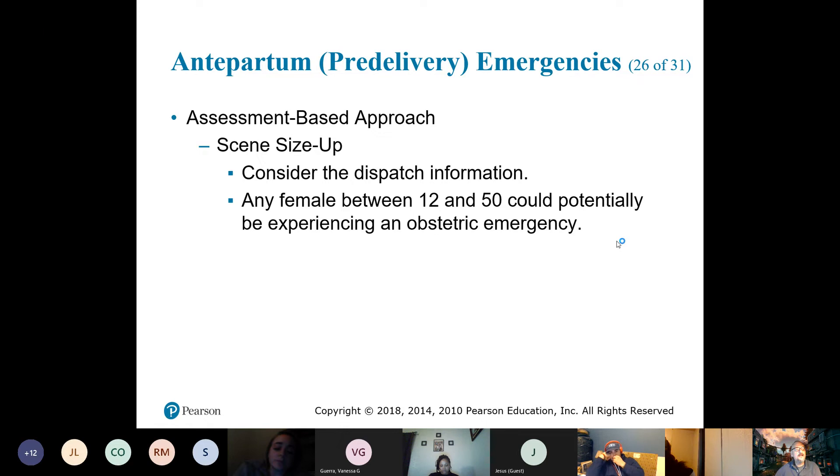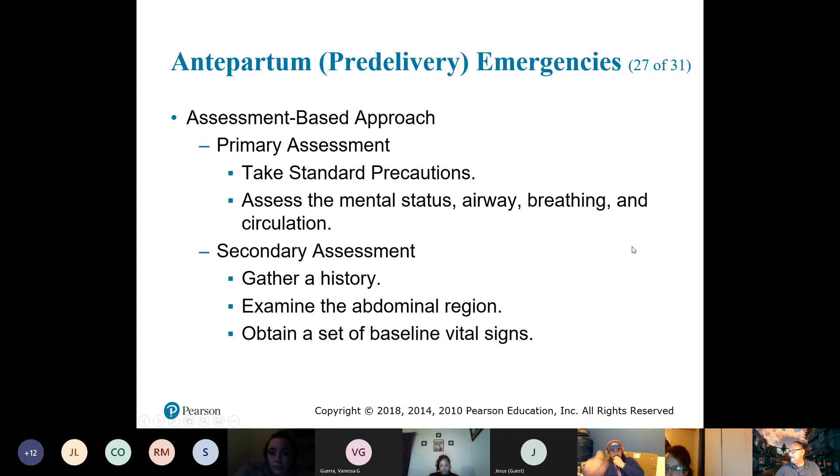You ask about the date of the last menstrual cycle and whether there's a possibility they could be pregnant. If they are pregnant, you want to ask: how far along are they?